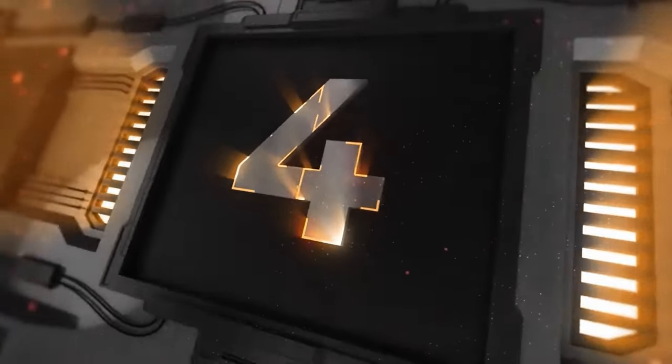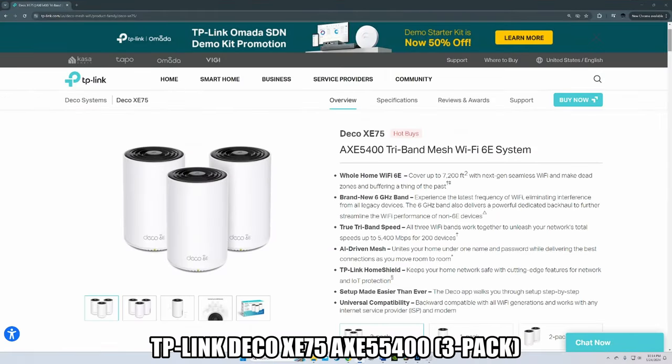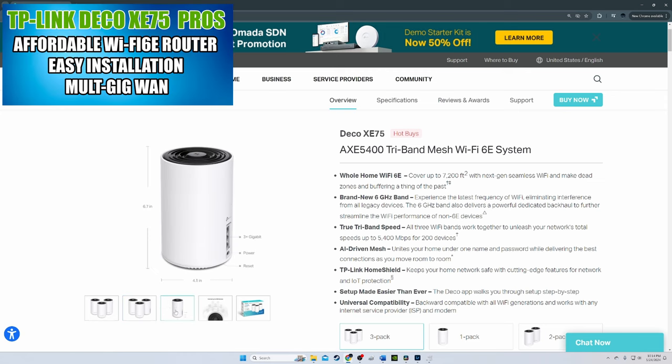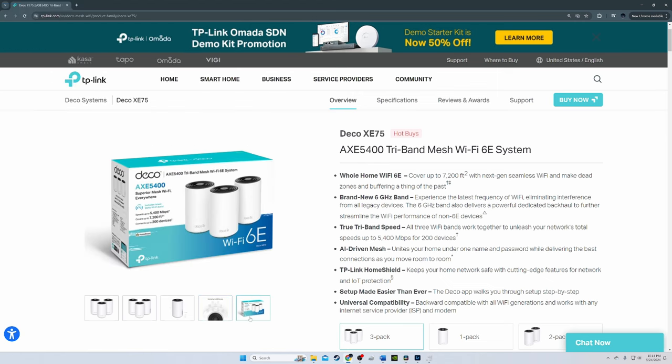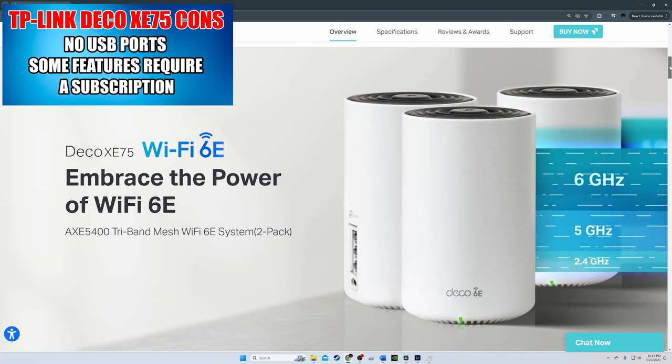Mesh router number four is the TP-Link Deco XE-75 — one of the most affordable Wi-Fi 6E mesh routers. While performance is very solid, the main appeal is the price tag: just $300 for a 2-pack, or $359 for a 3-pack — hundreds of dollars less than comparable systems. In testing, the XE-75 performed well with very snappy downloads. However, uploads were quite a bit slower than the Eero Pro 6E and the Netgear Orbi AX6000.